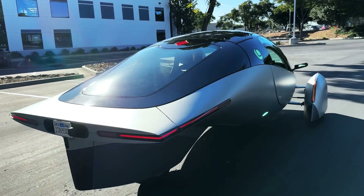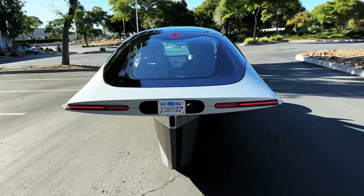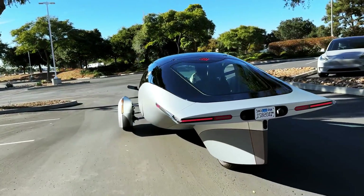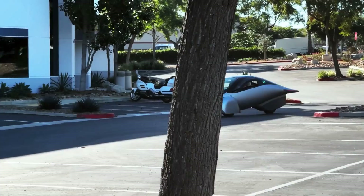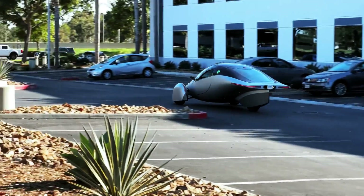This car looks like an airplane, but it can't fly. It is called the Aptira, and it is a two-seat, three-wheeled vehicle that claims to be the most energy-efficient car in mass production. It has a sleek, aerodynamic design that reduces drag and increases efficiency.